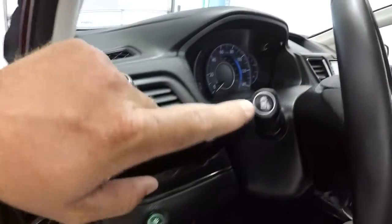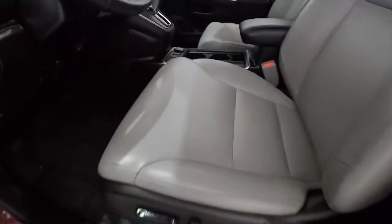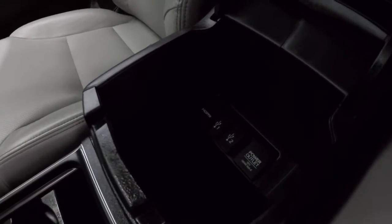Gray and black door panels, power windows, power locks, power mirrors. Got your Econ button here and blind spot monitoring camera button there. It does have gray leather interior and the driver's seat is in great shape. The center console has HDMI, two USBs, and a power outlet.